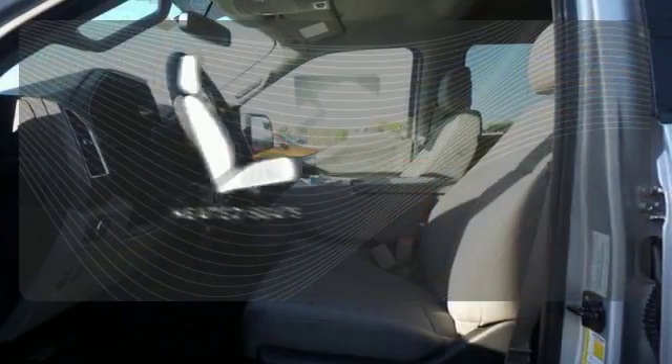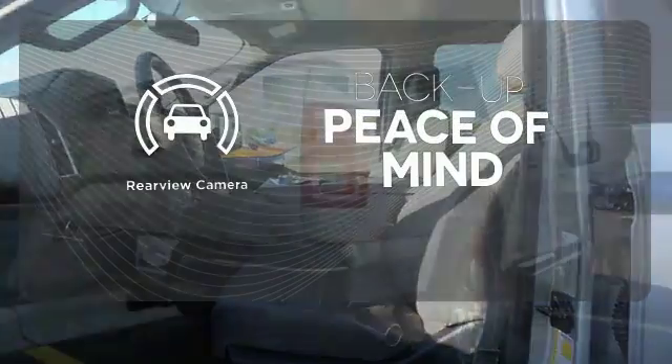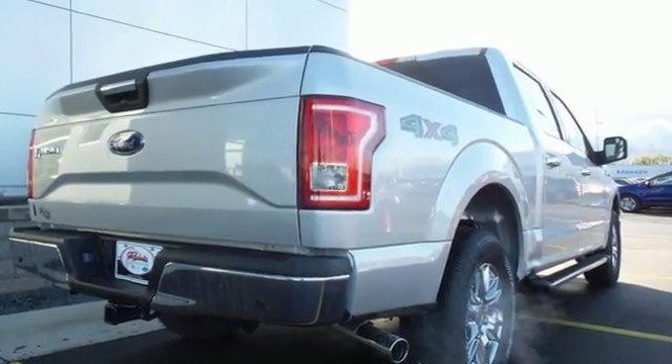The heated seats keep you comfortable no matter how cold it is. Hindsight is 20-20 with the backup camera. Smart enough and tough enough to stand the test of time.